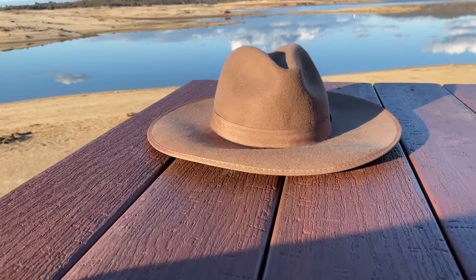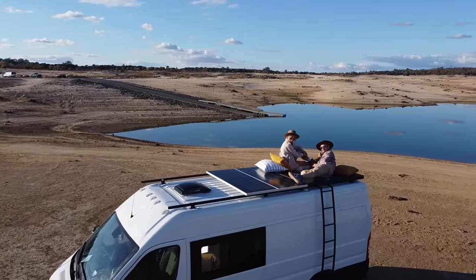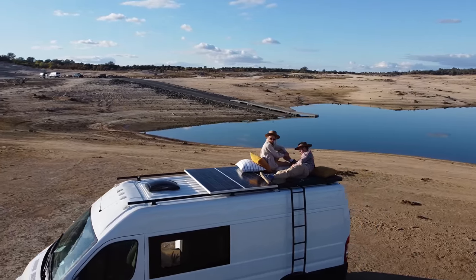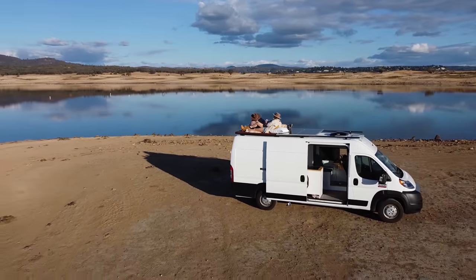On the roof of the van we installed a deck made of premium composite board that lasts forever. It's easy to climb up to the roof using the stairs located on the left side of the van. This rooftop terrace is a perfect spot to see sunsets and look at the starry sky.